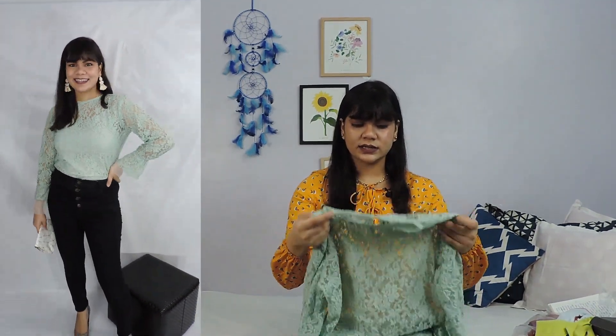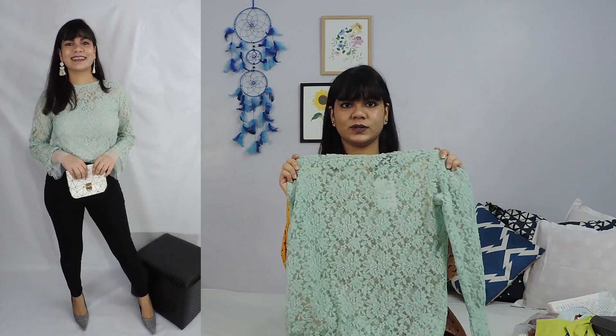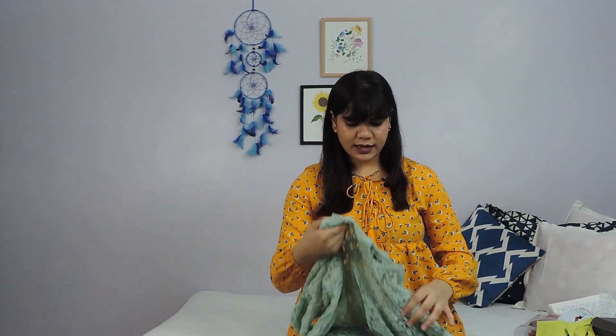You can style it in other ways too, but I chose to style it like this because the top is looking really good with the black jeans. The fabric is really nice — I thought it might not be great but it is really soft and nice. So this is one of the outfits that I got from Myntra.